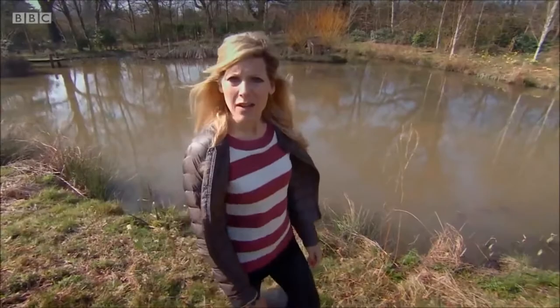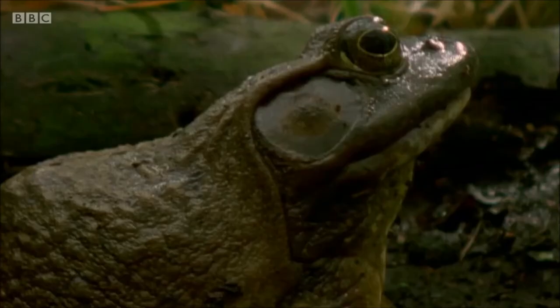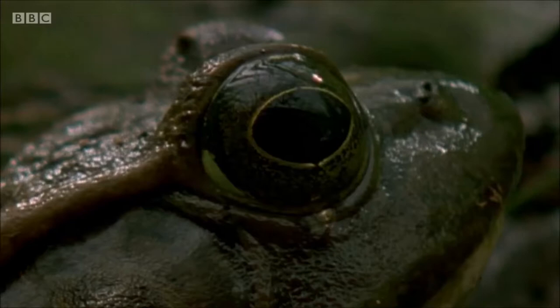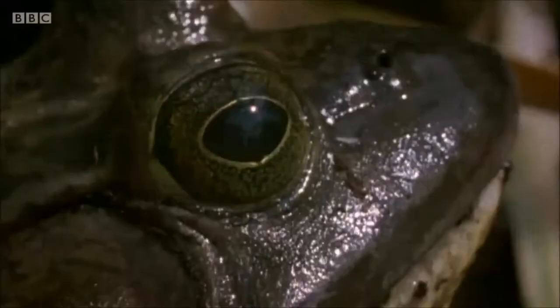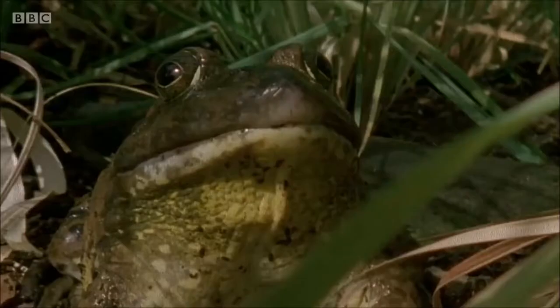As its name suggests, the North American bullfrog would be far more at home in America, but populations started to pop up in the UK when they arrived hidden among shipments of plants imported for garden ponds. The question is: how can an innocent amphibian be causing such a nightmare?